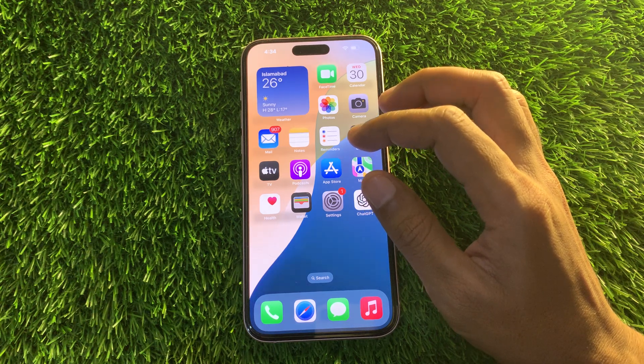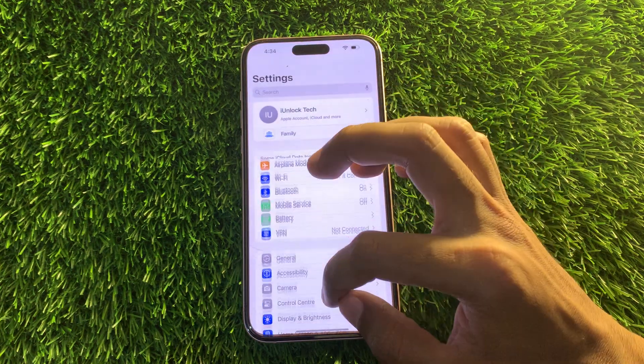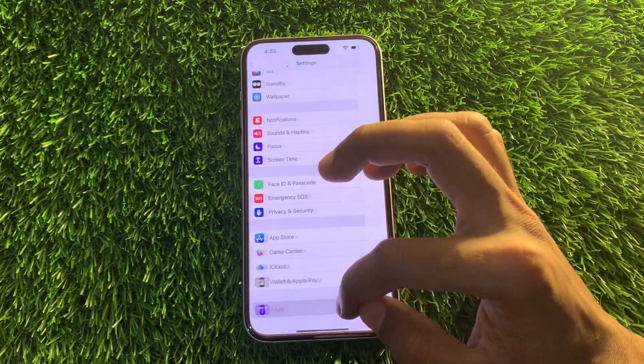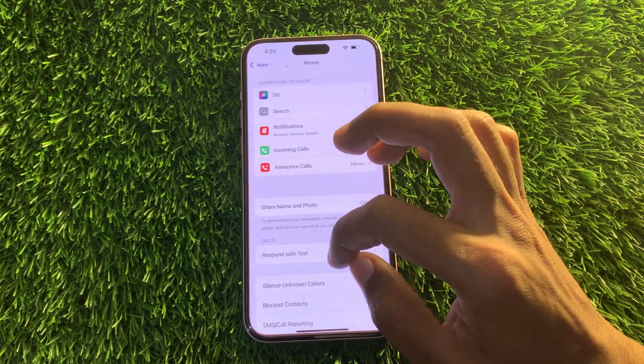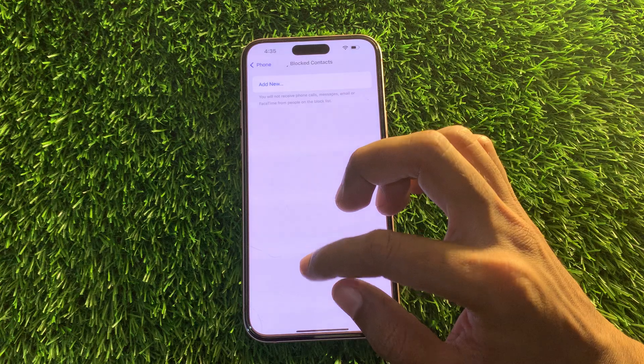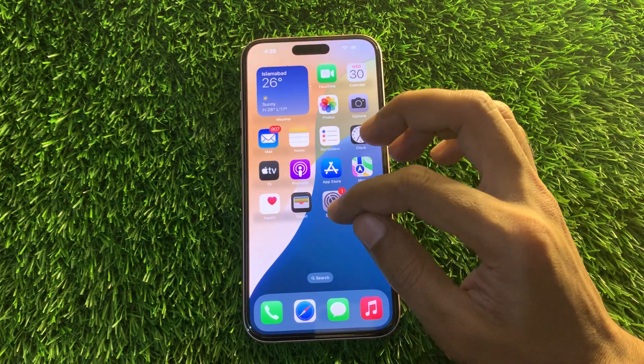The next step is to check blocked numbers on your iPhone. Another reason you may not be getting texts is if the number has been blocked on your device — you might have blocked a friend or family member due to an old feud and forgotten about it. Go to Settings, then click on Apps, go to the Phone app, and you will see Blocked Contacts. Check if any contacts are blocked, and if so, remove them.